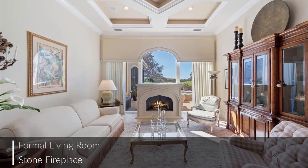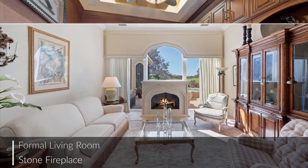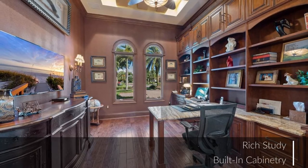The formal living room boasts a stone fireplace, soaring ceilings, and gleaming marble flooring, plus this rich study is just excellent.